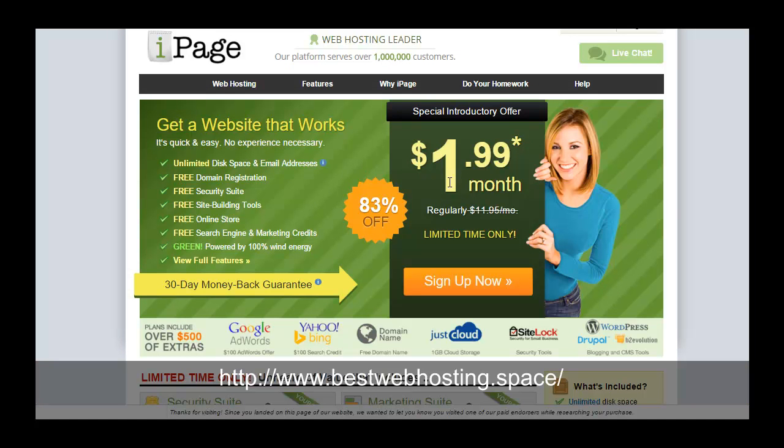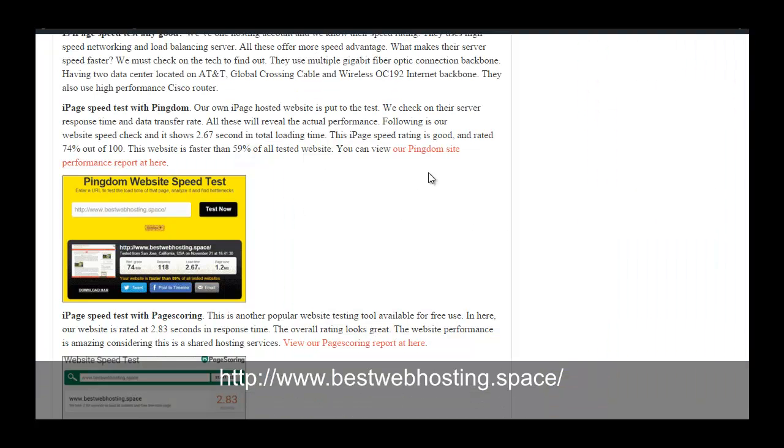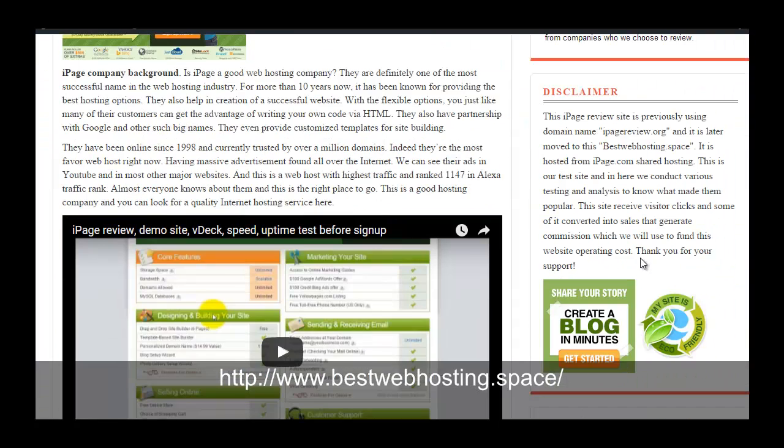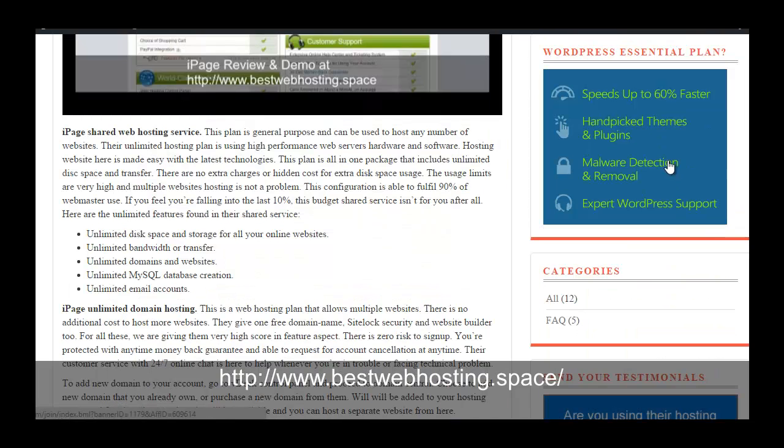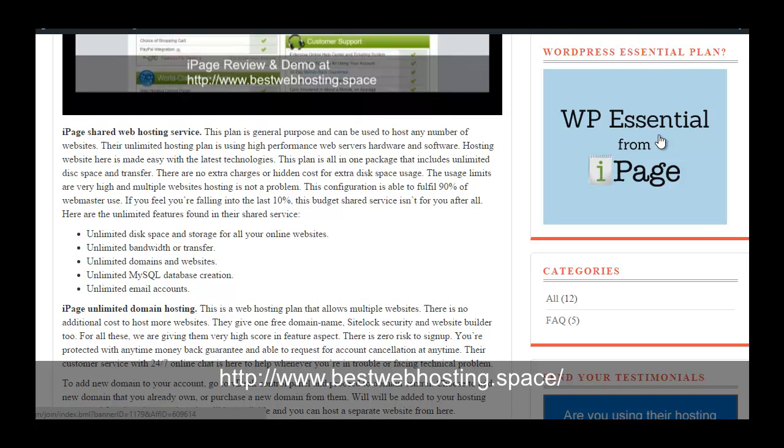Considering the lowest price of $1.99, I think this is one of the greatest web hosting offers — the price is low but the servers are fast and reliable. If you are going to sign up, you can use my discount link located in my sidebar. There are banners on the right-hand side, including a WordPress essential plan on promotion that you can click to get a discounted price.